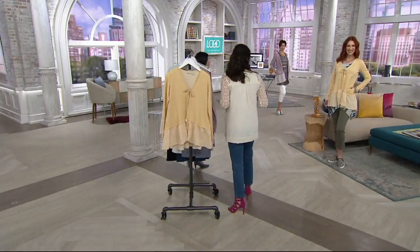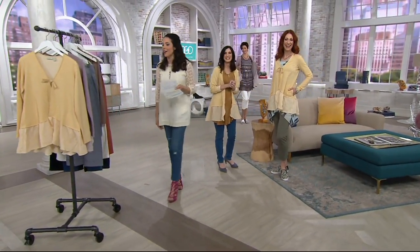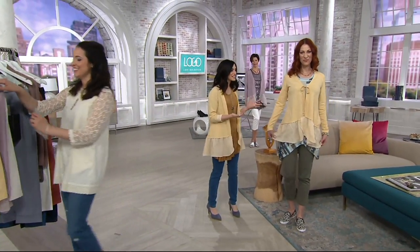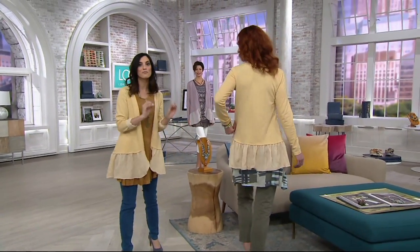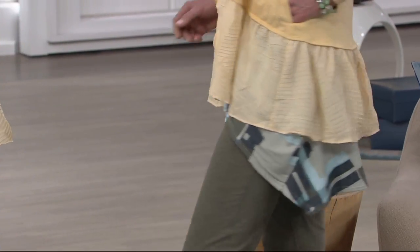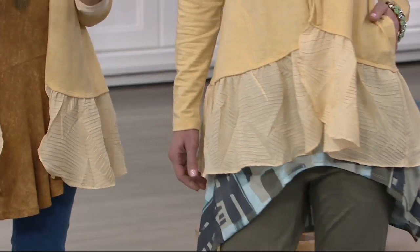Let's take a look at it on our ladies. Kate threw this on over a beautiful printed top — it's a whole new look. She's comfortable. It's that look of layering that Lori is so known for, and you're getting that beautiful trim, so it's got built-in styling. You throw this on over anything — a plain t-shirt — and this is a statement, truly.